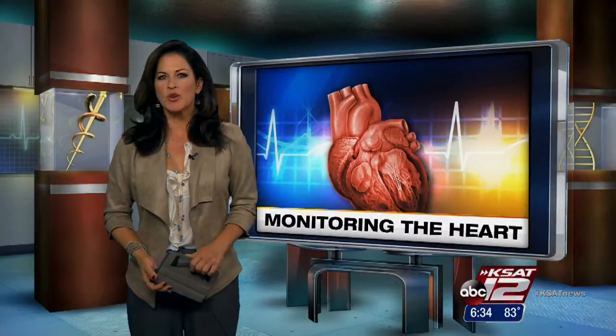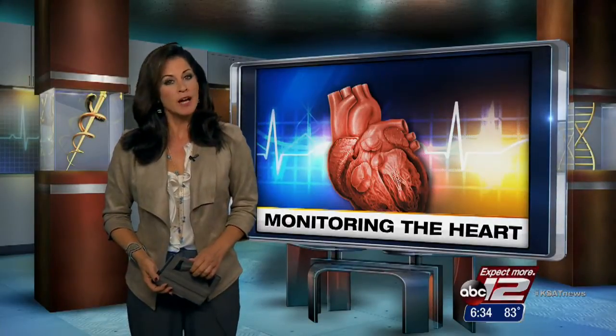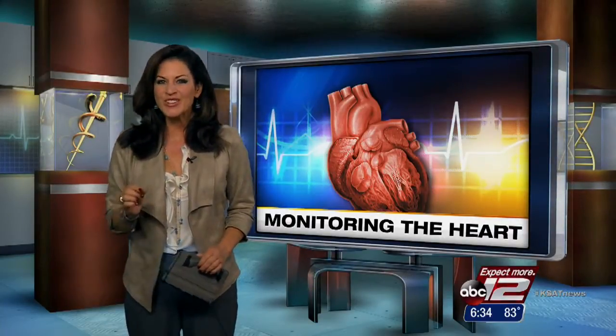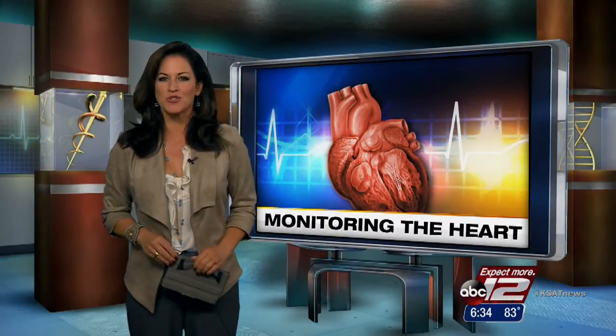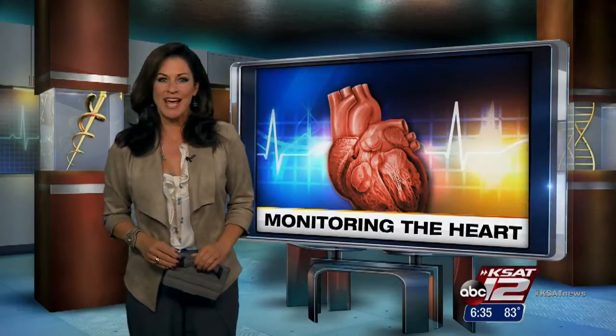More than 2 million people in the U.S. have atrial fibrillation, an abnormal heart rhythm that can lead to stroke or heart failure. Now a new device, about one-third the size of a AAA battery, allows doctors to monitor their patients for AFib on a continuous basis. Leslie Mouton has details.